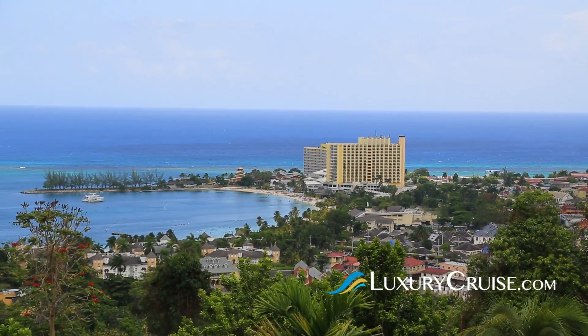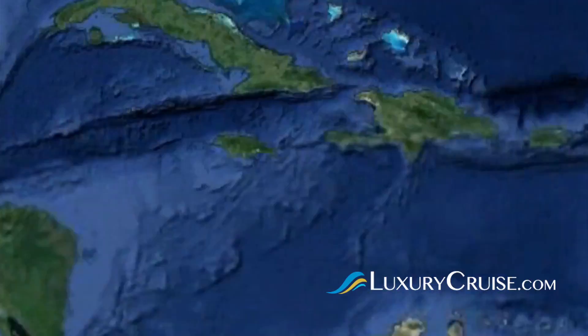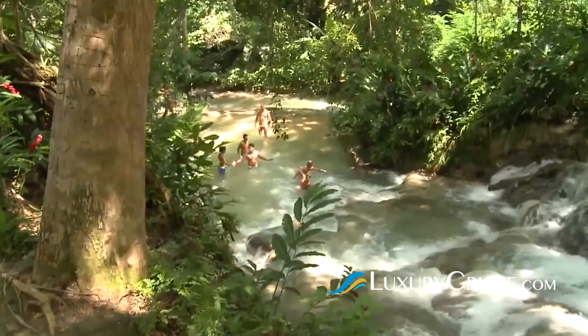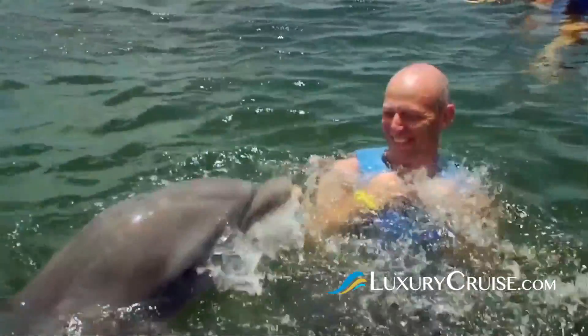Each year, thousands of cruisers visit Ocho Rios, Jamaica for an authentic Jamaican experience. Ocho Rios is a small Jamaican community situated on the country's north coast. It's got lush tropical foliage, cascading waterfalls, and plenty of activities to keep the whole family happy and busy.